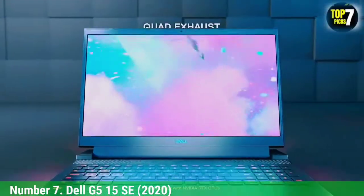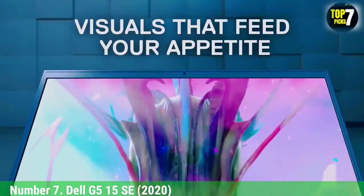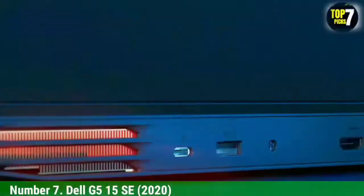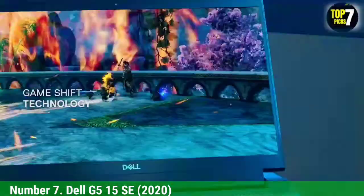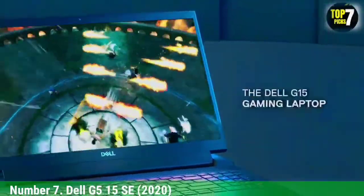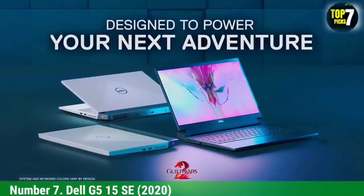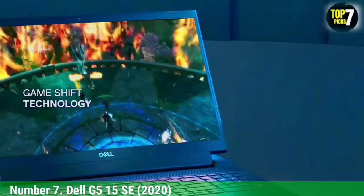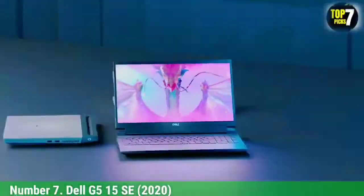Dell is always coming up with interesting variations of its different lines of laptops, and the Dell G5-15SE 2020 is a prime example. This all-AMD reinvention of the company's budget gaming laptop line provides excellent value, with fantastic performance from the included AMD Ryzen CPU, which surpassed expectations. Unfortunately, the Radeon GPU is not quite as impressive.